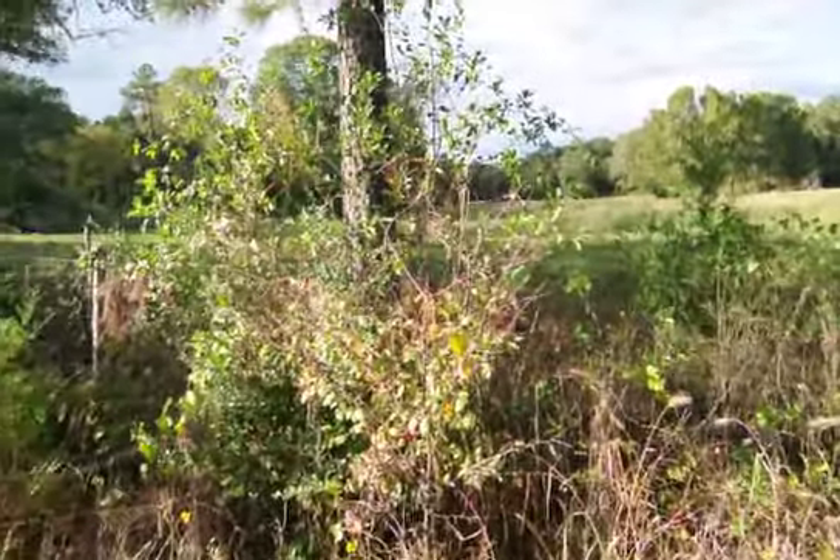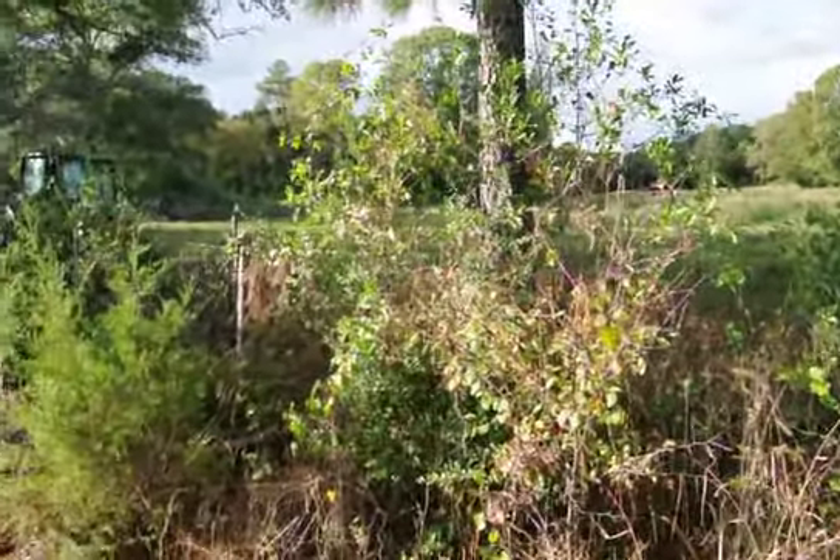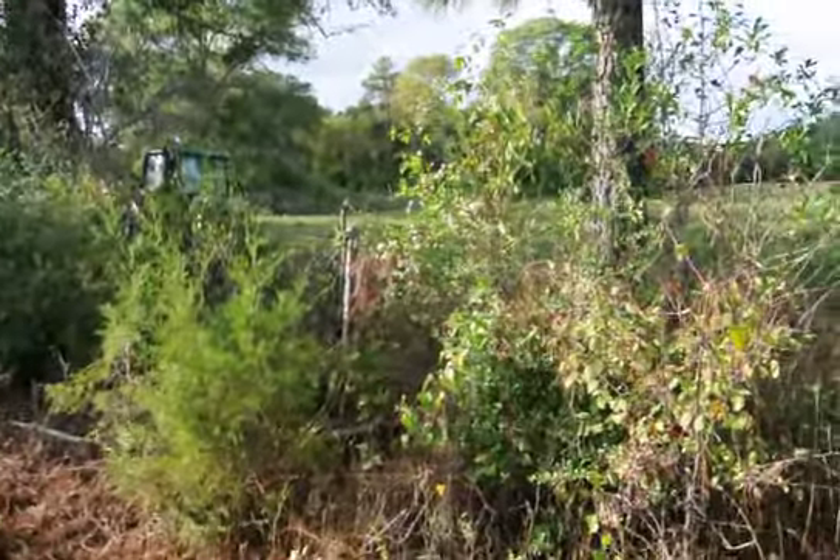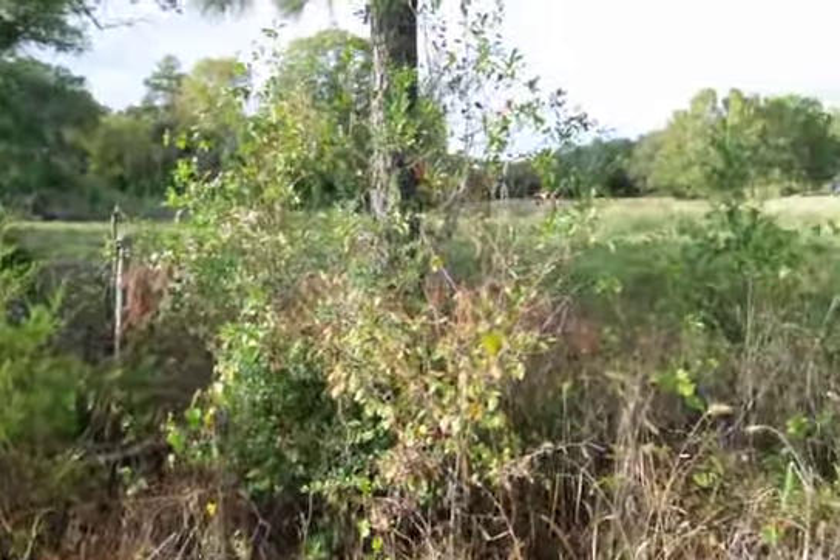It's a little bit of a low area, but we checked the FEMA maps and it seems to be alright. There's still a tractor on the property — someone's been farming it.